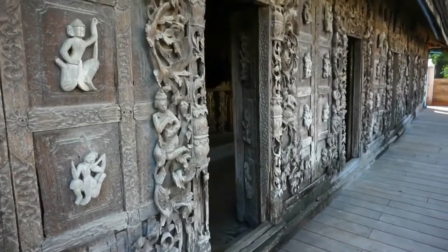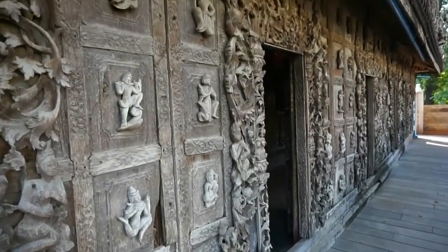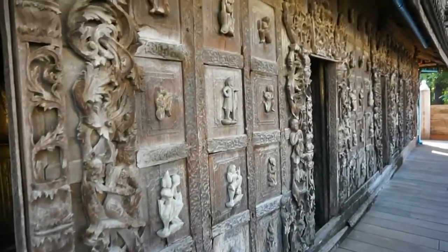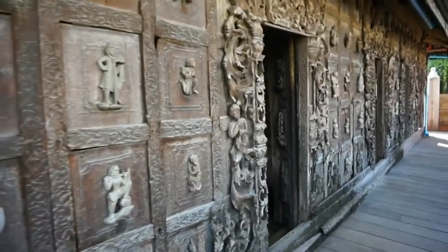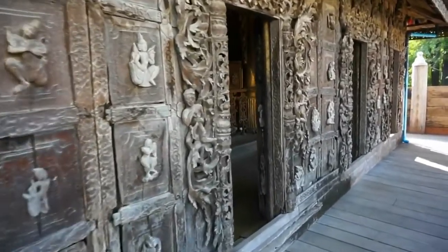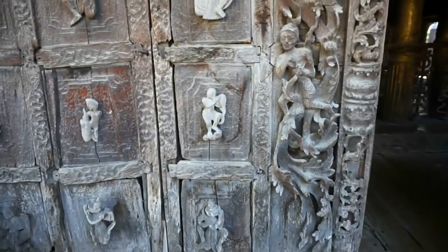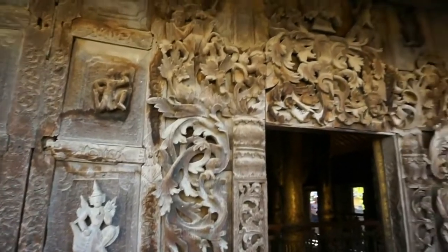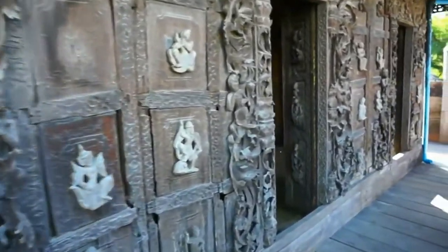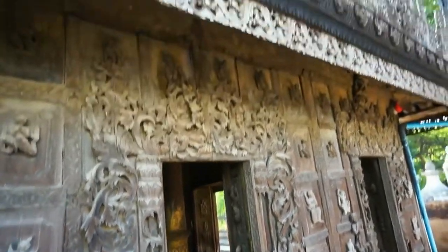I just came up the steps and I'm walking around the monastery. I want to show you some of the wood carvings here on the exterior of the building — it is absolutely beautiful. Let's pause for a second and view some of these ancient carvings up closely. The carvings are especially beautiful around the doors.